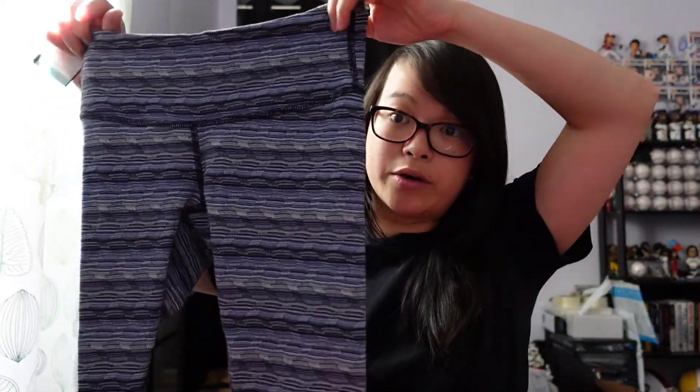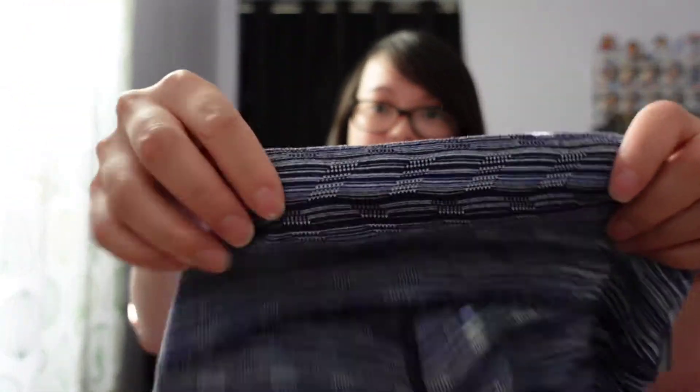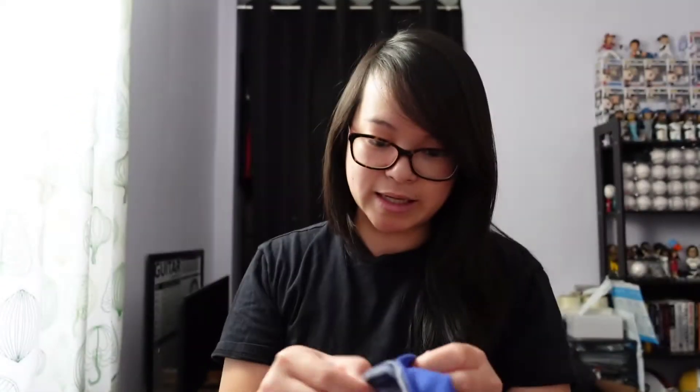The next item is another Lululemon piece — a Wonder Under crop. I believe the color is Space Dye, which is just this blue and purple color. The logo is right here and it's a size 4.